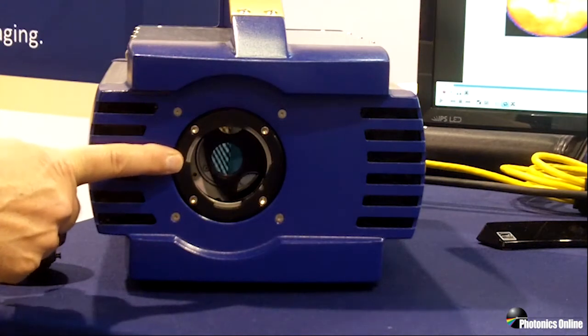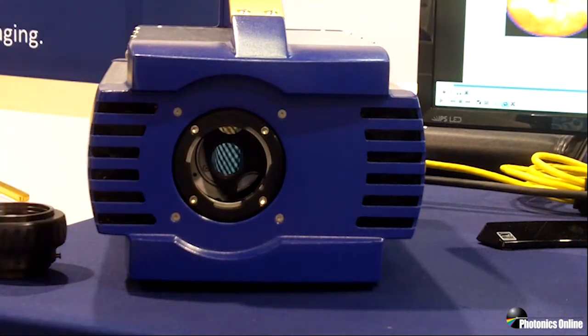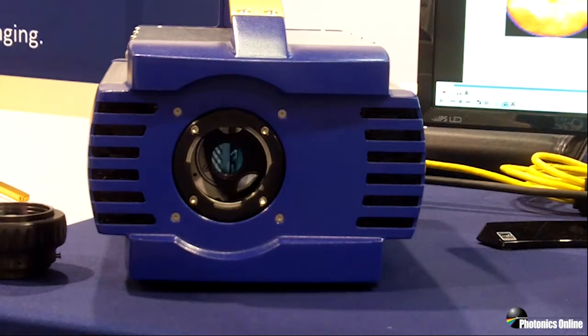With the lens taken off, we can see inside the camera body where the eight-position filter wheel is now visible. In each of those filter positions, a standard-sized 25 millimeter filter can be installed, and those filters are according to customer specification — they can be of any bandpass, notch filter, high pass, low pass, or neutral density filter, whatever suits the program for your analysis.